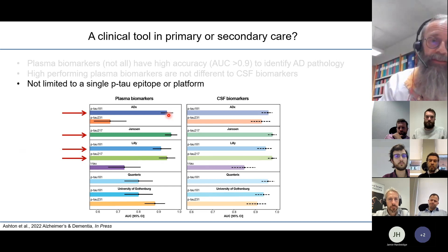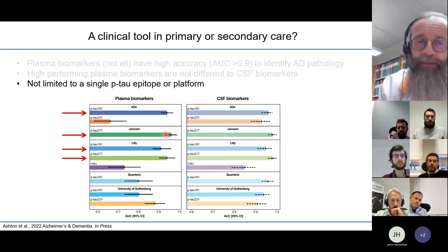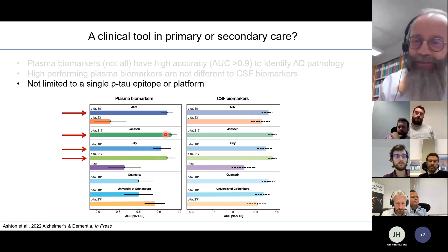It's important to note that you don't have to pick just one phospho-form of tau. Multiple different assays give very high diagnostic performance, which as a clinical chemist I think is good because it encourages competition between assay vendors.